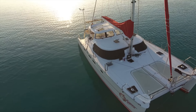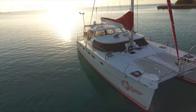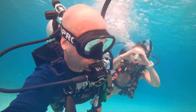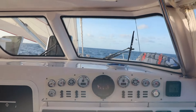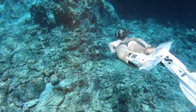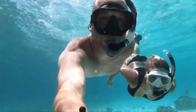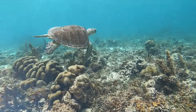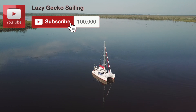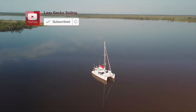Let's do it. Welcome to Lazy Gecko Sailing. I'm Britney and this is Jeremiah. For five years we've been sailing the world and filming it all for you. Now come along with us as we head for the Caribbean. Make sure to click subscribe so you don't miss any of the fun.